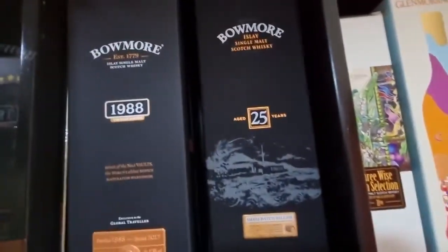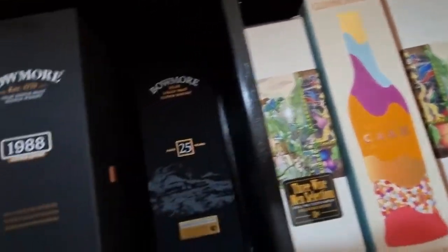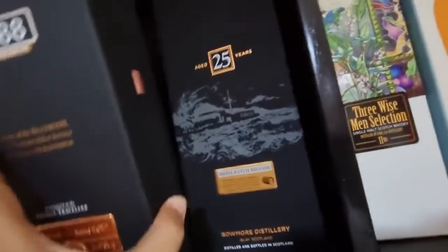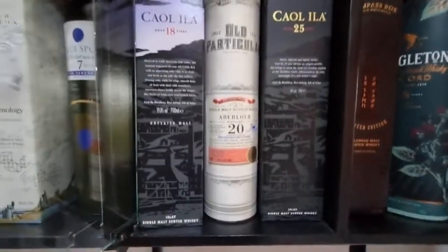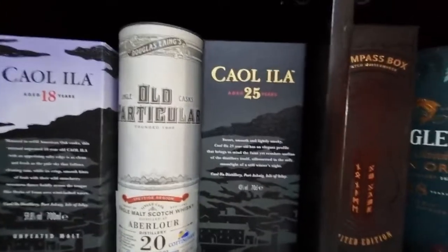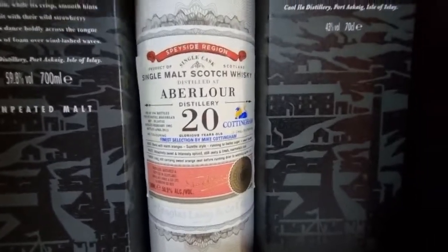Here we have the Balmore 1988 and Balmore 25 years old. At the back we have another Balmore 25, and another Balmore 25 as well.